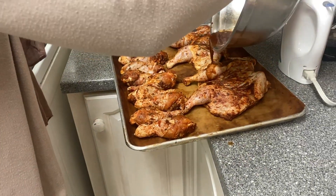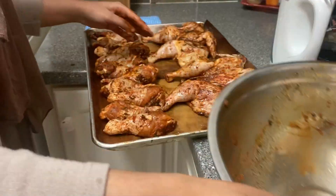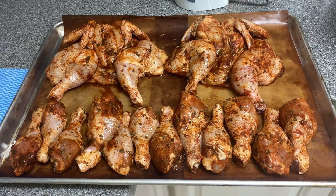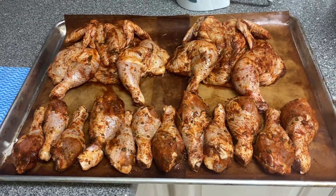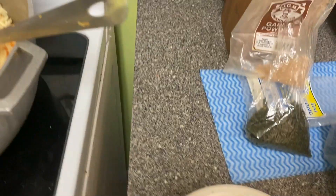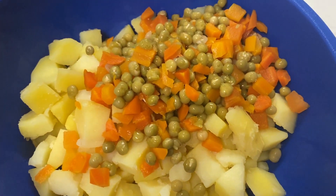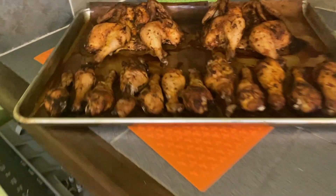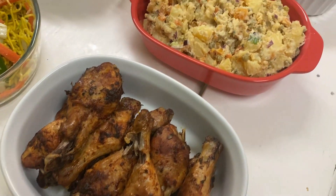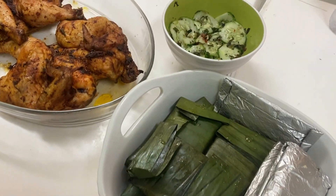My menu included baked chicken, potato salad, carrot rice, noodles, some pastels, and some cucumber chow. While the chicken was baking, I made the rice, noodles, and potato salad — easy stuff that didn't take much time to put together. There were sufficient utensils and cooking supplies in the kitchen, so it wasn't bad at all. Once it was all finished, this was my complete spread.